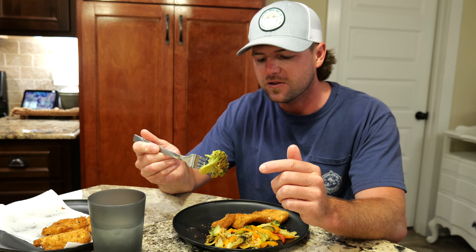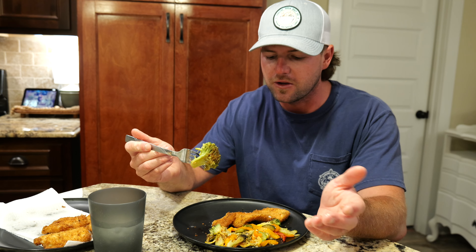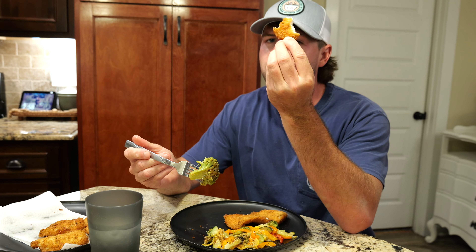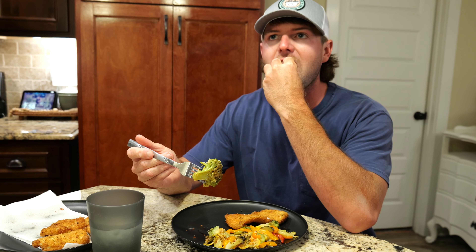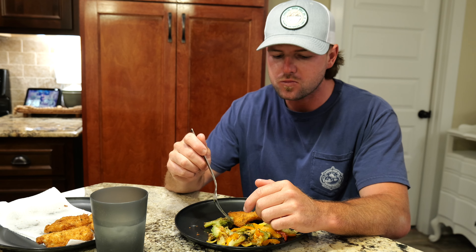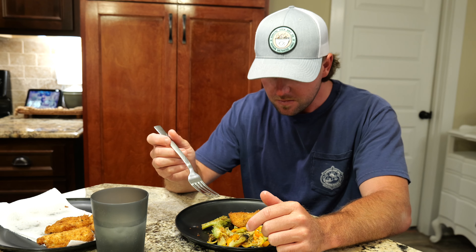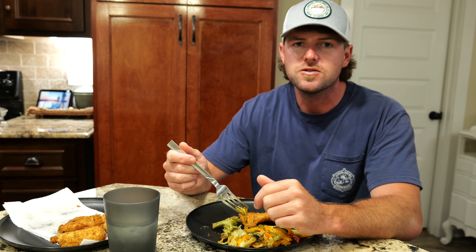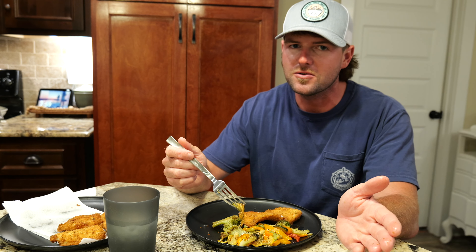Y'all comment down below — what is y'all's favorite way to cook flounder, and if y'all have ever tried cooking it this way? Highly recommend, highly suggest it. That's great, really good — exactly how I thought it was going to taste. Crunchy, full of flavor. You just can't get any better than flounder as far as inshore fish goes. We're going to go ahead and wrap this video up — if y'all enjoyed the video, please give me a thumbs up. Consider subscribing to the YouTube channel if you enjoy all types of saltwater fishing. Until next time, catch you back out on the water.